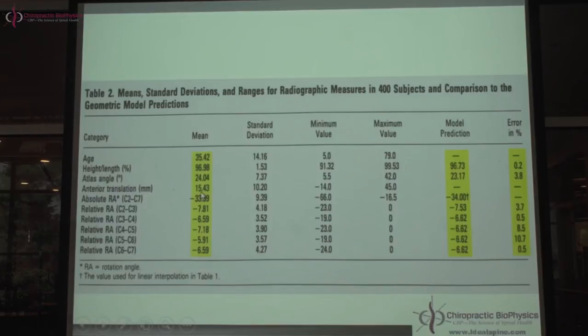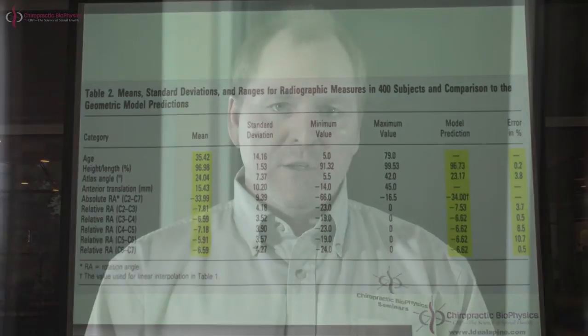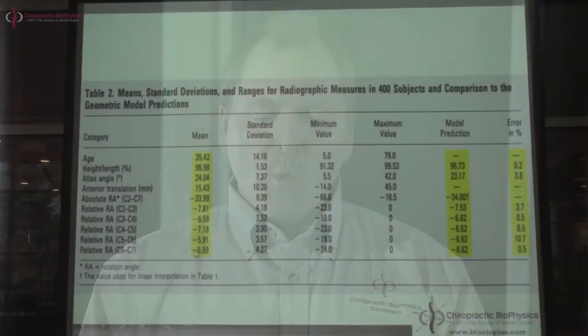Anterior head translation average: 15 millimeters. Total angle of curve C2 to C7 (ARA): 34 degrees. Segmental angles: C2-C3 is 7.8 degrees, C3-C4 is 6.6, C4-C5 is 7.2, C5-C6 is 5.9, C6-C7 is 6.6. Right away you can see our assumptions appear very close. C2 is bigger than the rest of the segmental angles, and below C2, from C3 downward, the angles are really close to the same. If you take 6.5 degrees plus or minus 0.7 degrees, it covers C3 to C7. The only outlier is C2-C3.